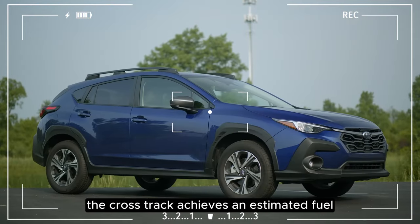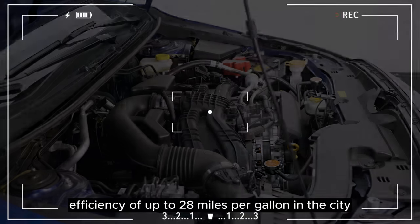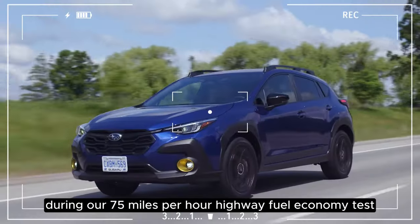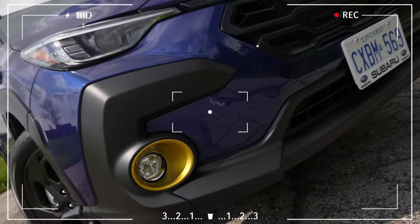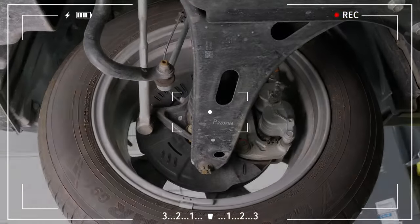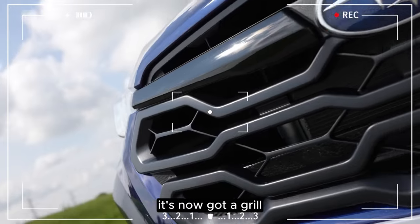According to the EPA, the Crosstrek achieves an estimated fuel efficiency of up to 28 miles per gallon in the city and 34 MPG on the highway, depending on the configuration. During our 75 miles per hour highway fuel economy test, the base-engine-equipped Crosstrek impressed us with 36 miles per gallon, while the more powerful engine still delivered a commendable 35 miles per gallon. In essence, choosing the 2.5-liter variant doesn't come with a significant fuel economy penalty.